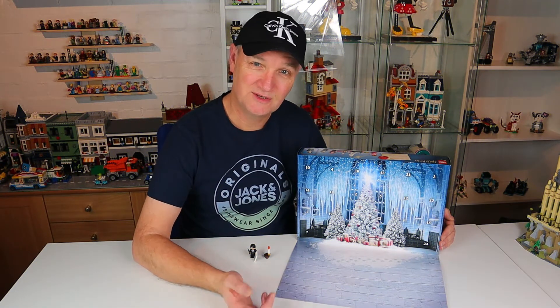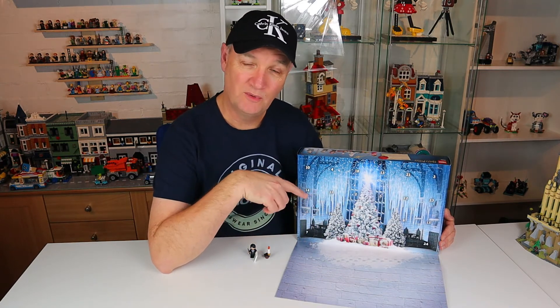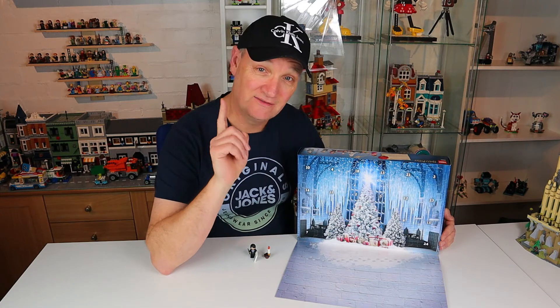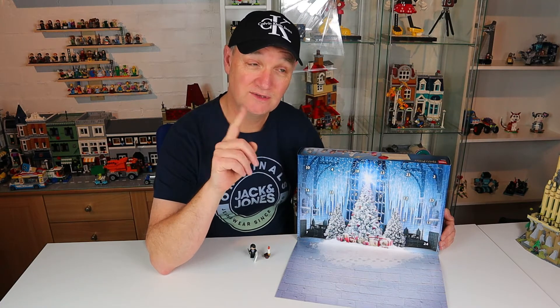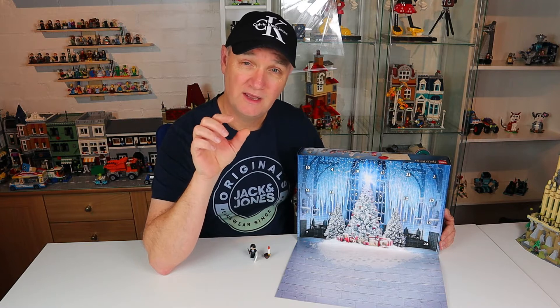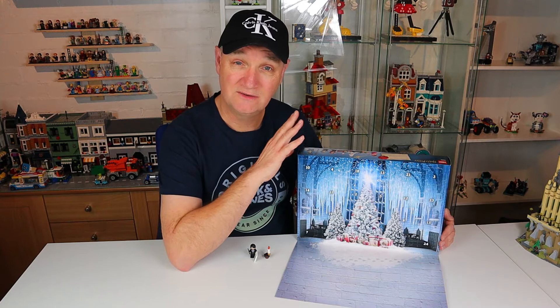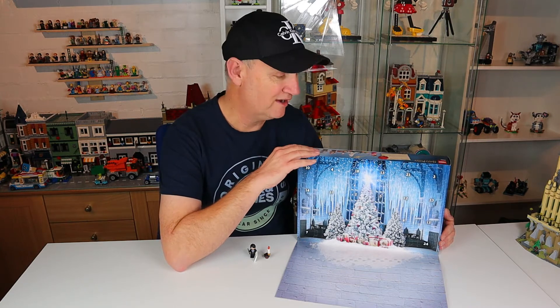Hey guys and welcome to the video. It's the 2nd of December so it's door number two. Yesterday I did door number one — if you didn't catch that video I'll leave a link above so you can go and check that out. Also if you stick around to the end of the video, there'll be a link to take you to a playlist which I've created for every single day's opening of the Harry Potter advent calendar.